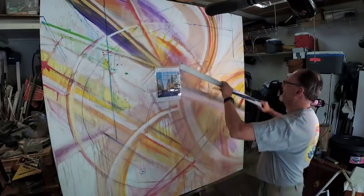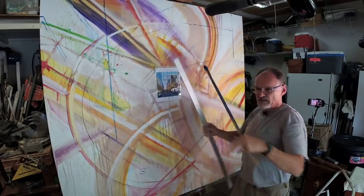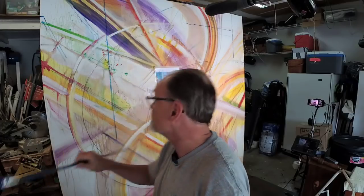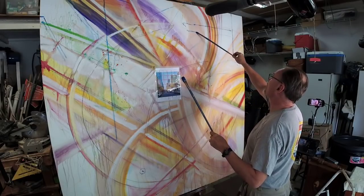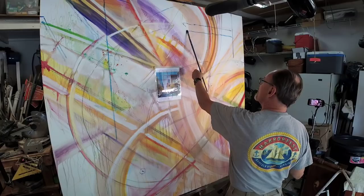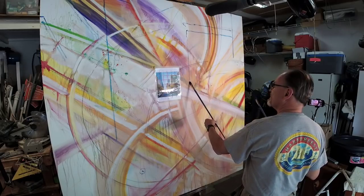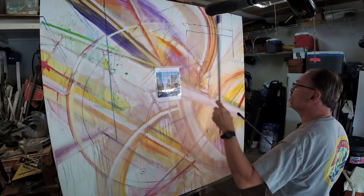Why? Because I think it'll make it a better painting. Same answer for every question — my grandchildren could ask 'Why did you do that, grandpa?' and the answer is always the same: because I think it's going to make it a better painting. So right at the moment I am functioning very much in my left brain — analytical, mathematical, logical — and I'm drawing fairly carefully, as you can see.